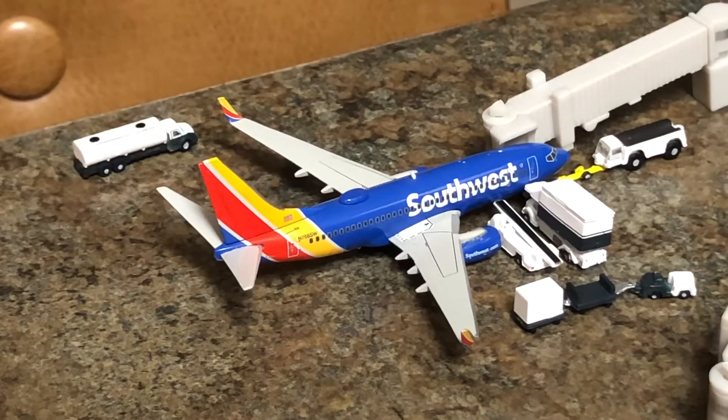Next up at gate 10 I have a Southwest Airlines 737-700. This aircraft is getting fuel, catering, and bags. He will be pushing back shortly for Atlanta Hartsfield-Jackson.